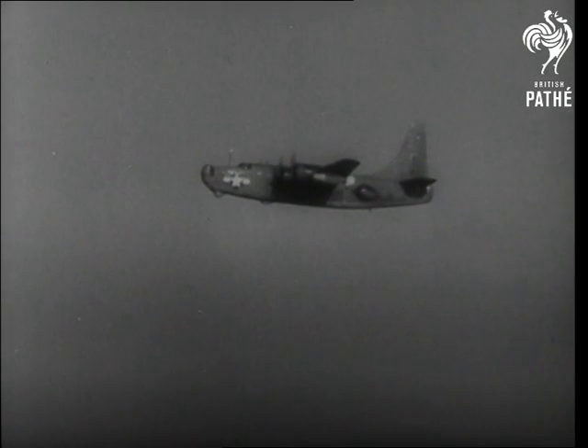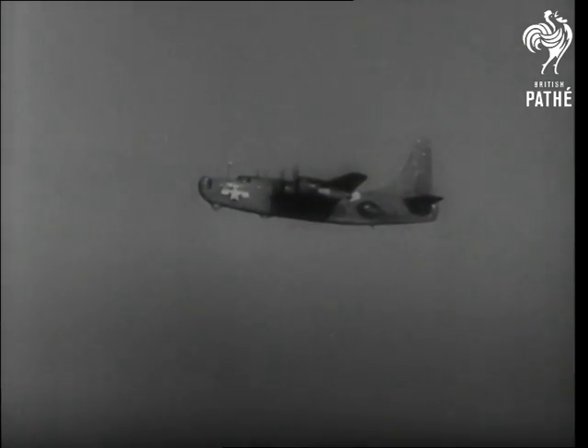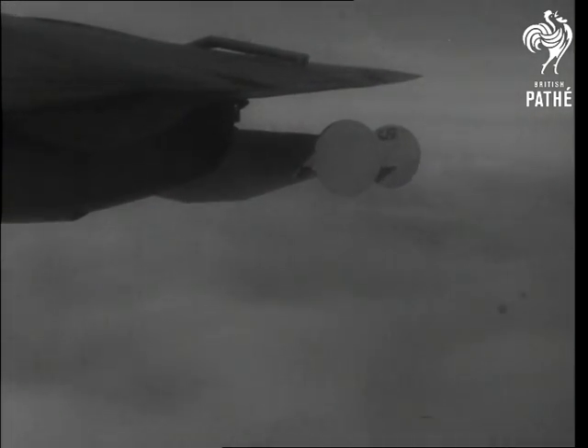The bats impose very little penalty on the flight performance of the PB-4Y-2. While the parent plane is in flight, the bats are actually maintaining a flight attitude themselves and are supporting approximately 60% of their own weight.